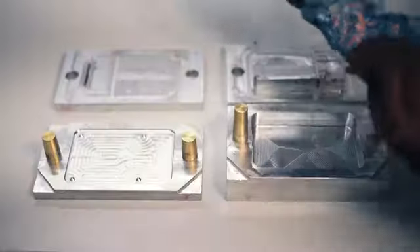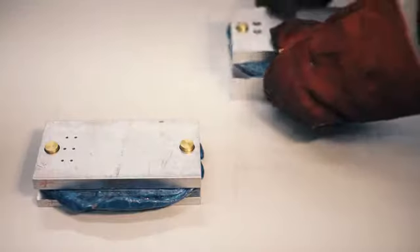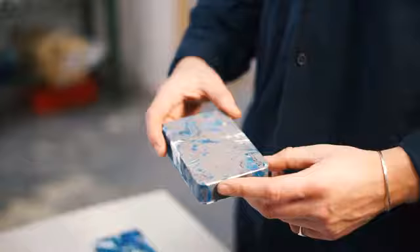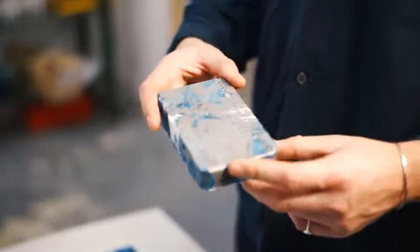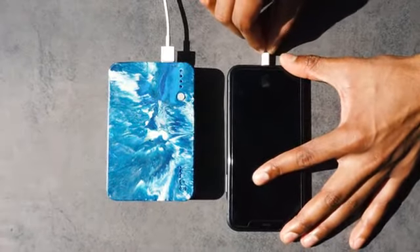Each time we press the plastic, we get a new bespoke pattern. This means that just like a piece of art, each charger is individual. So we're on a mission to rethink waste on a mass scale — and what better way to do this than by turning waste into high performance portable chargers that you'll want to keep with you 24-7.